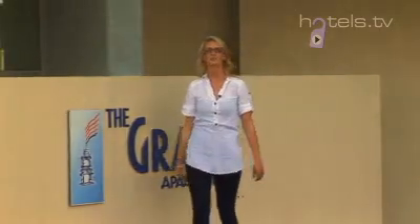Situated right on the beautiful banks of the Broadwater, on the original site of the legendary Grand Hotel, are the Grand Apartments — fully self-contained luxury apartments with all the facilities you could need for a fantastic holiday. Let me take you inside and have a look.